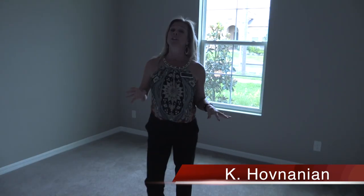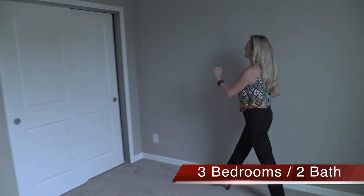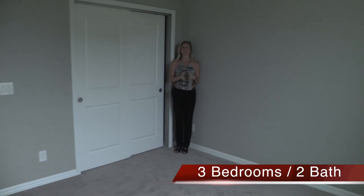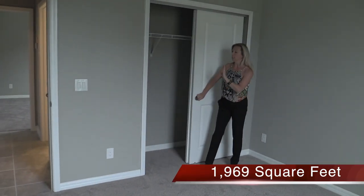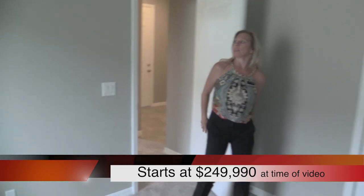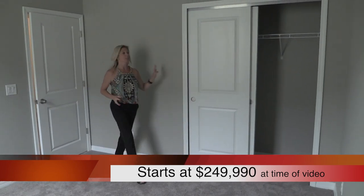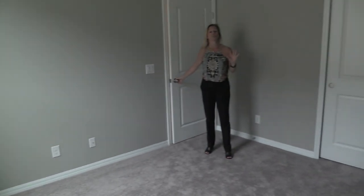Up at the front of the home you have a nice bedroom with windows looking right out to the front yard. It gives you a lot of wall space to situate your furniture, and there's a nice big closet with sliding doors. Right across the hall is another bedroom of about the same size — same layout, nice window for light, good wall space, and a closet with double sliding doors.